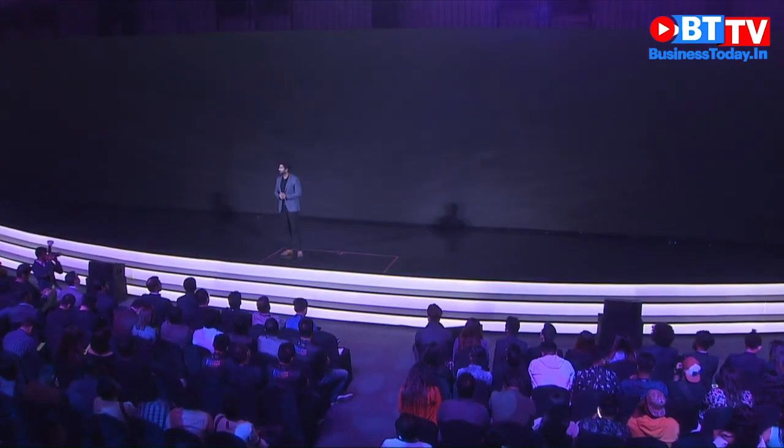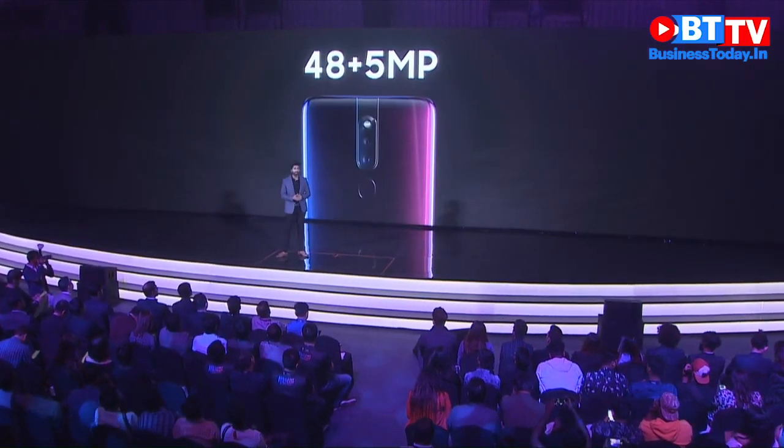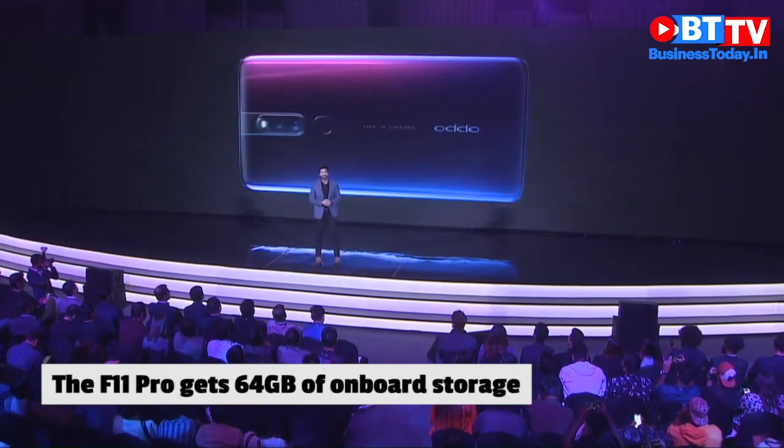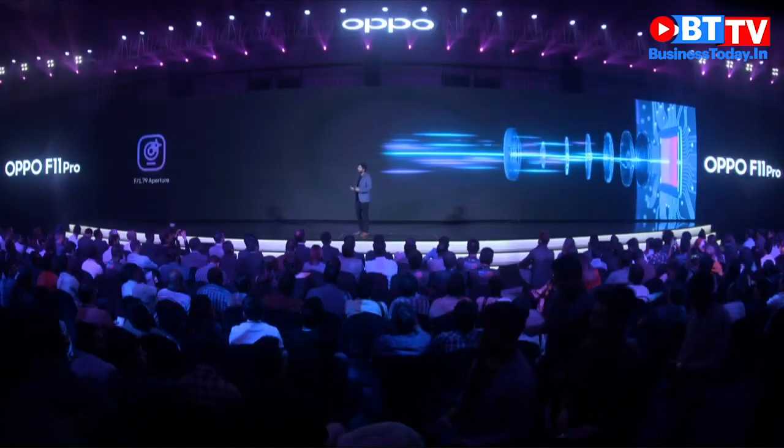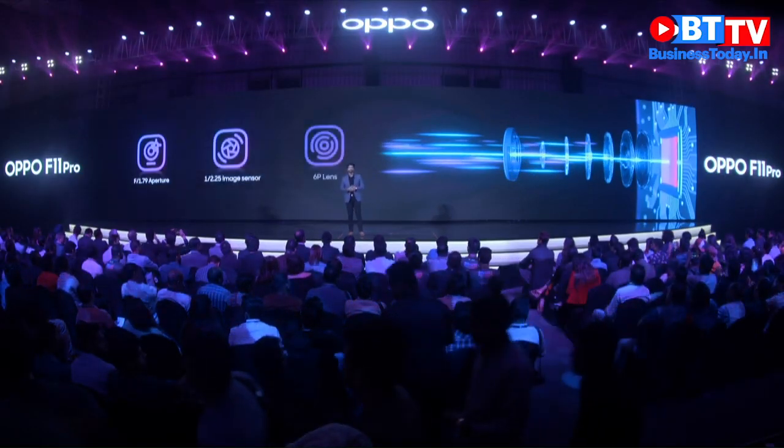In terms of the lenses, the F11 Pro comes with a large aperture of f/1.79. Together with the 6P lens, it senses more light and gives better night portraits.